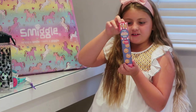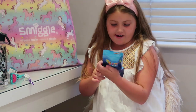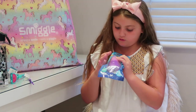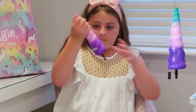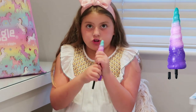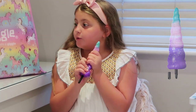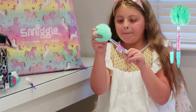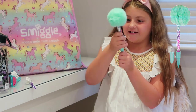Brut the pencil to activate the scent — mmm! Next up is a squishy pen. It's so cute, it's a beautiful blue. It's actually really squishy — oh, I love it, it's so nice!